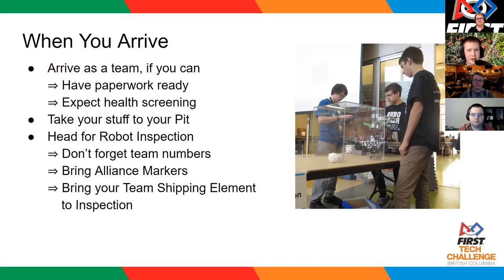You will have an assigned pit area at the event. Go to your pit, start your setup there, and then once you've got set up, take your robot through the different inspections to get ready to run as part of the event. When you're going up to robot inspection, team numbers are required, as are alliance markers. You also need to bring your team shipping element up for inspection to make sure it complies with all of the rules.